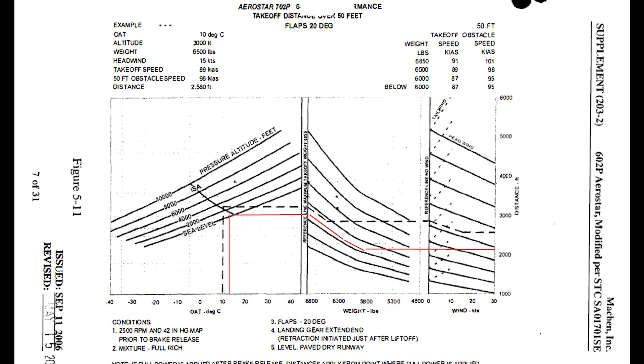The last pre-takeoff briefing chart we're going to look at is the takeoff distance over a 50-foot obstacle — that's the distance, including ground roll, that you would be at when reaching 50 feet after takeoff. You run the chart the same way, follow the red lines, go straight across, and that's just a little bit above 2,000 feet.